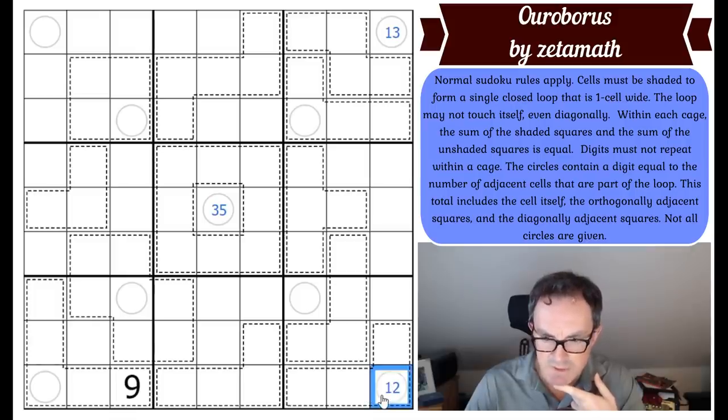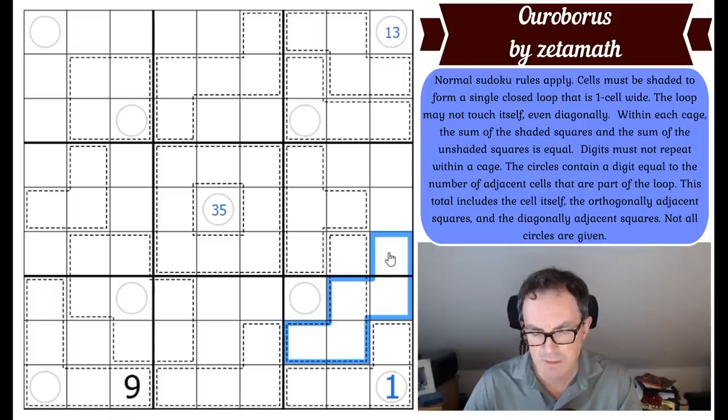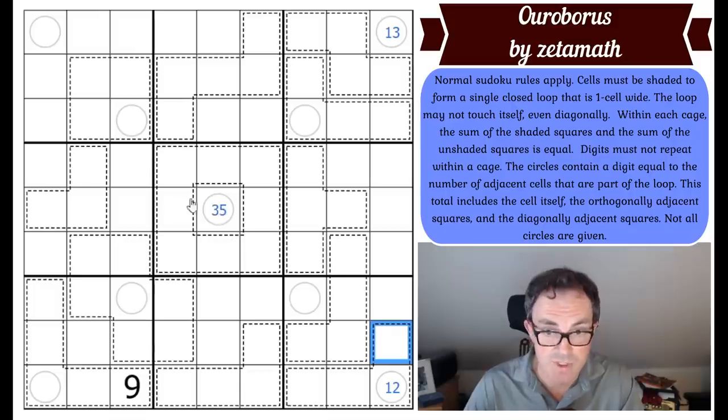It feels to me like one is more likely to be broken too, but I'm not seeing it immediately. Let us keep going. We've got a given digit here — that's a pleasure not often afforded to us. Maybe this is the correct place to start, using some constraint placed on this box by the given digit.